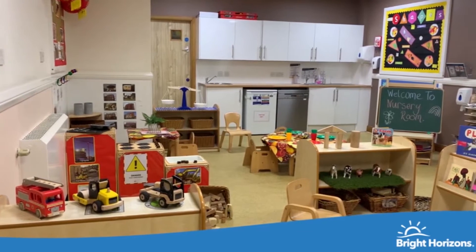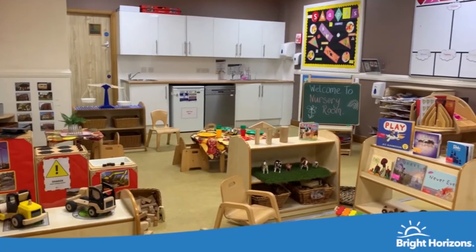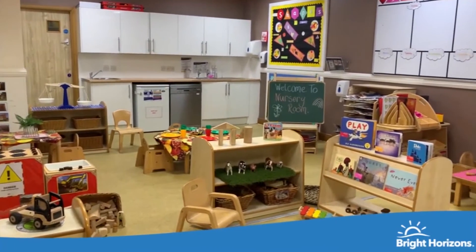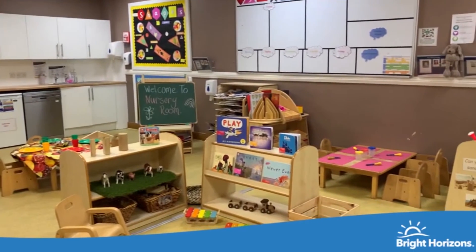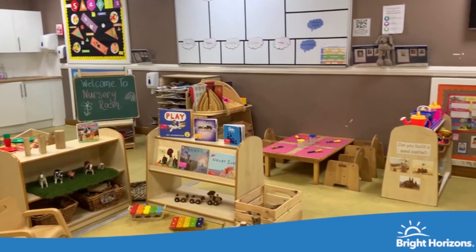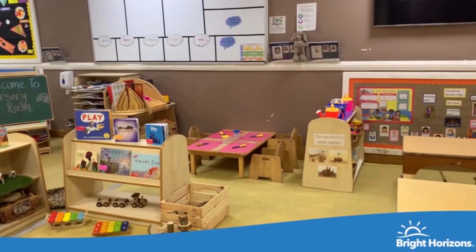Welcome to our 2 to 3 room. In here, we focus on exploring our communication and language. We do this through stories and rhymes. Our outdoor area is a large, secure play area, where we develop our gross motor skills and spatial awareness through fun physical activities.